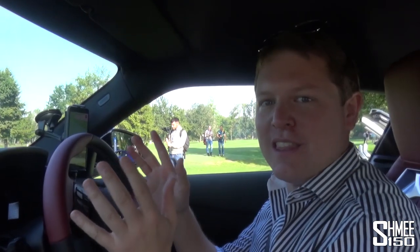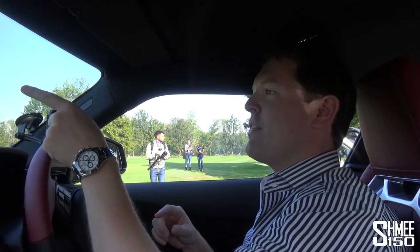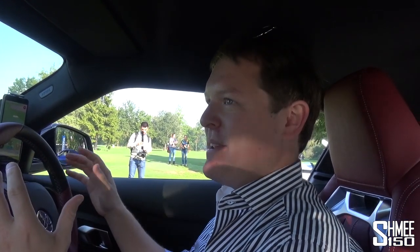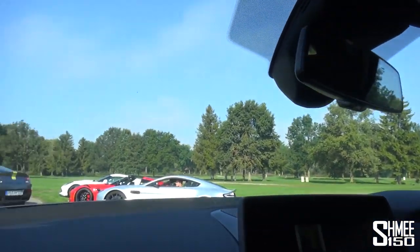This is exactly how to do it. You get these two parts of the event - the kind of chilled out garden, golf club vibe, and then later on we will have the busy, busy mayhem. We've got something very green to look at in a moment. But we'll get the busyness and the mayhem later on. Let me just find my spot and get parked up here so we can watch everything happening.